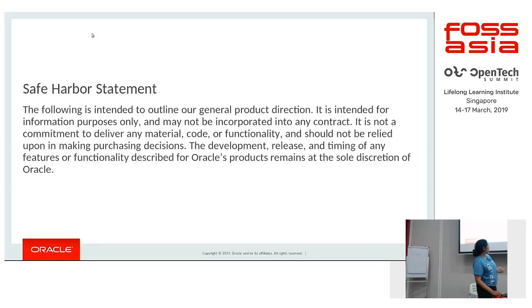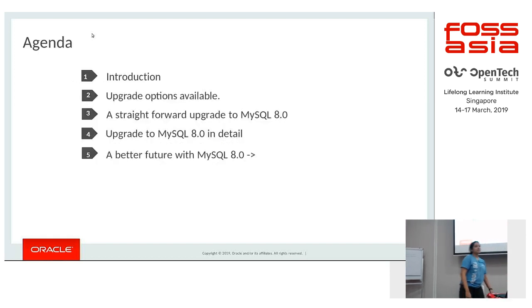In this session, I plan to first discuss the importance of upgrade and what upgrade options are available for users, how a straightforward upgrade to 8.0 would look like, the details of the upgrade process, and also how we have tried to improve the upgrade experience overall in 8.0.